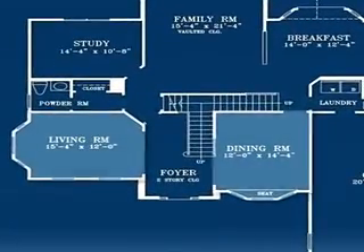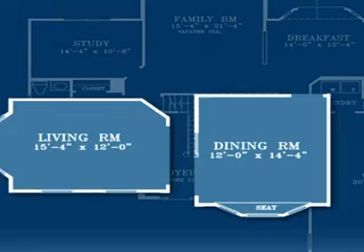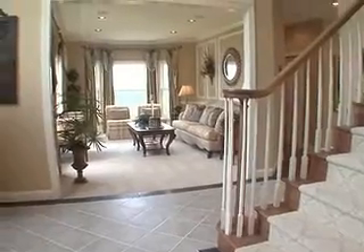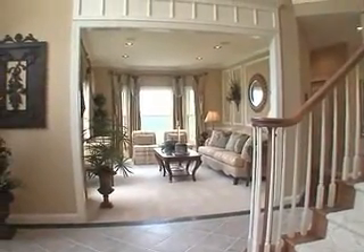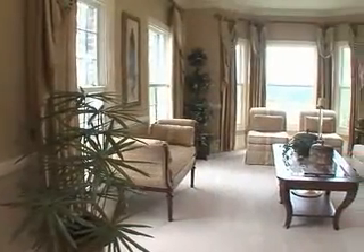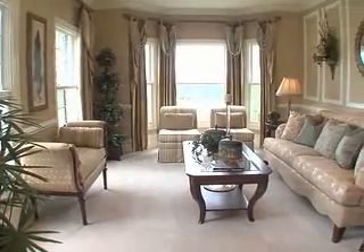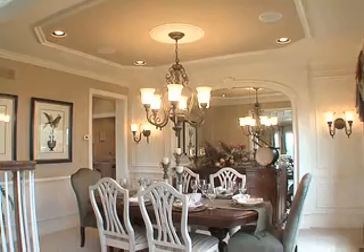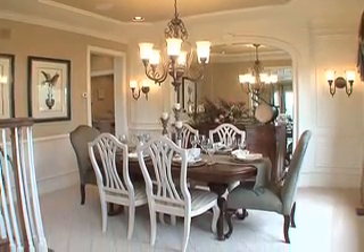On either side of the center hall foyer, the beautifully detailed formal living and dining rooms greet guests with style. These lovely gathering rooms are ideal for hosting get-togethers and feature elegant details, such as a bay window in the living room and a custom decorative ceiling and bay window with window seat in the dining room.